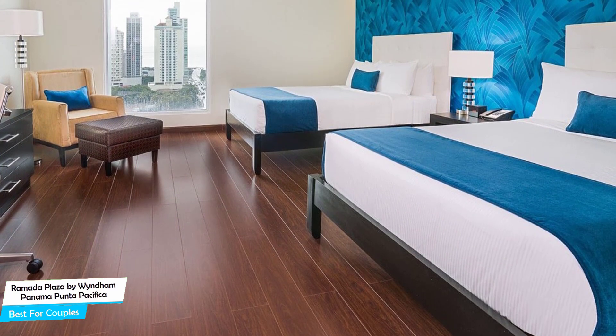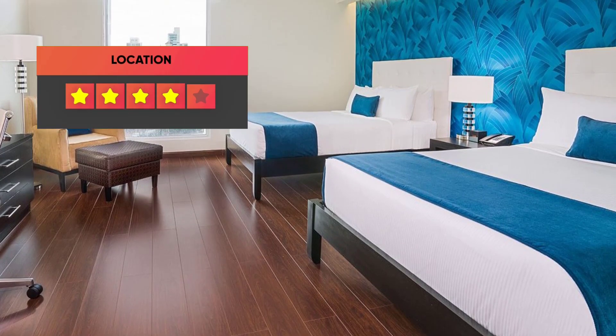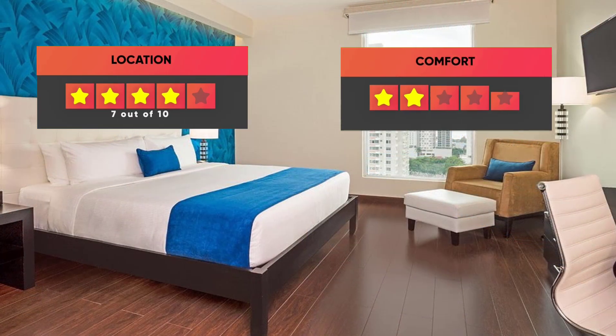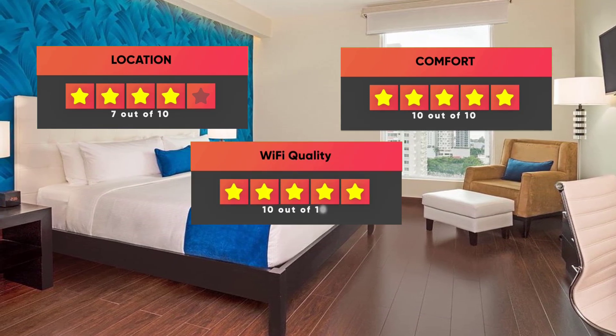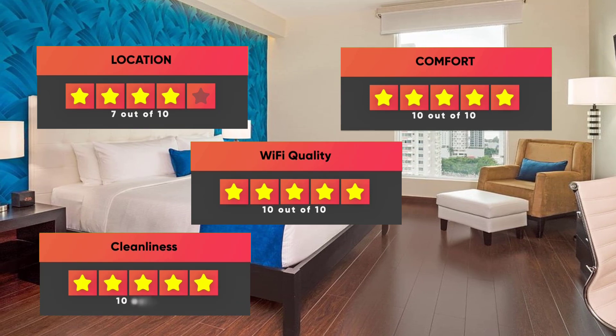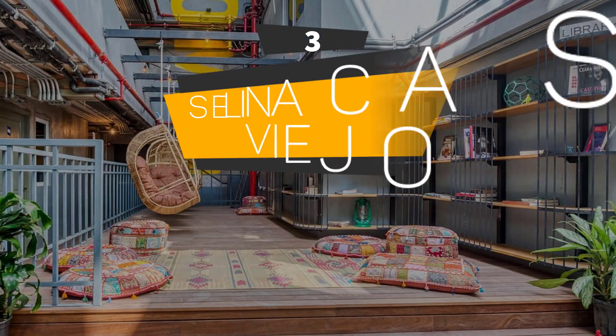Prices can vary depending on the room size and what it has to offer. Ratings: Location 7/10, Comfort 10/10, Wi-Fi Quality 10/10, Cleanliness 10/10, Value for money 9/10.